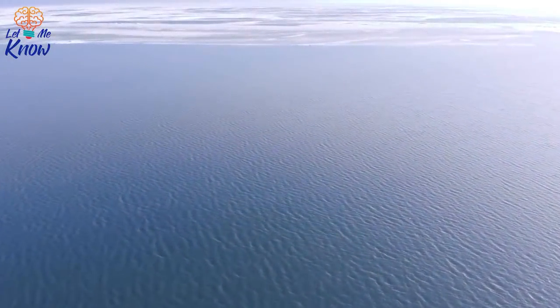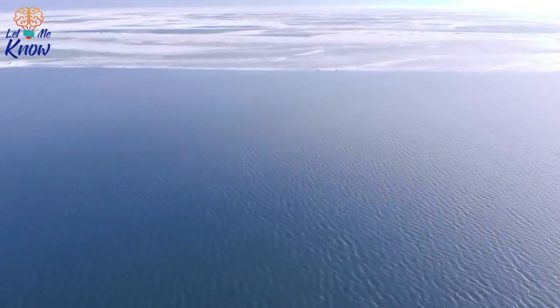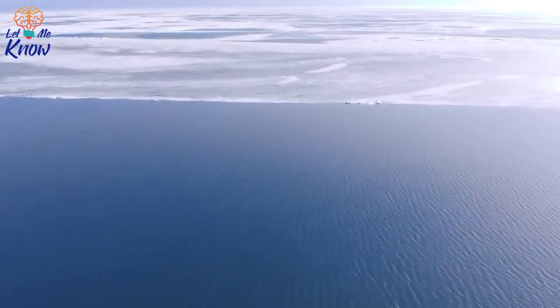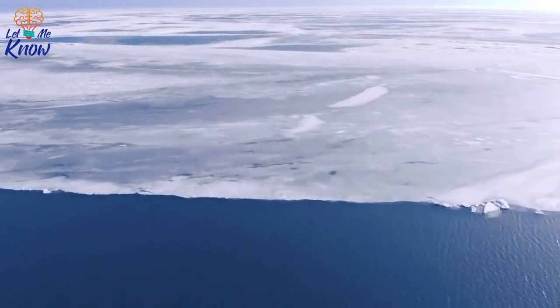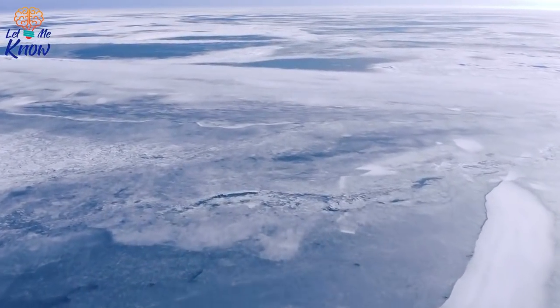Taking a closer look at Larsen C, which produced the bizarre iceberg that Harbeck photographed: in July 2017, the shelf had a surface area of 17,100 square miles, making it Antarctica's fourth largest of its kind. The previous year, however, scientists had recorded a massive crack that had propagated along the shelf.